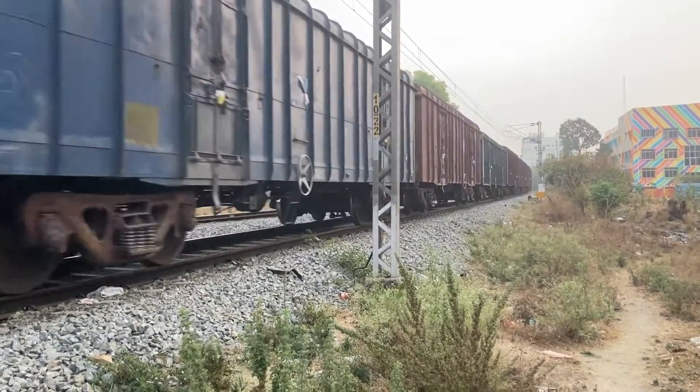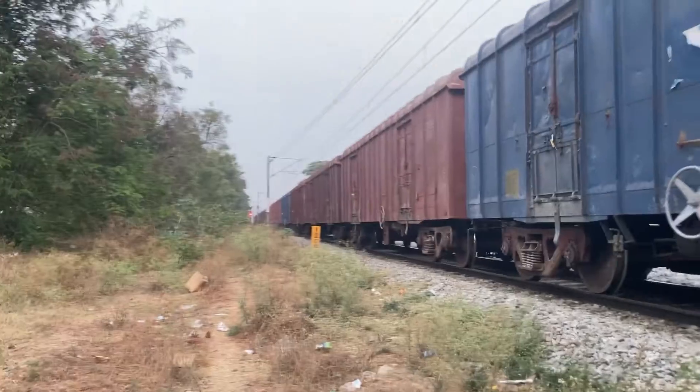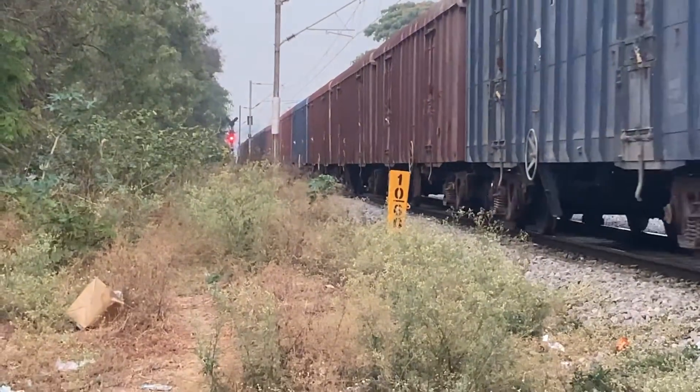My god, this guy is going very slow — I think waiting for the signal like this. It was orange, now it's red.